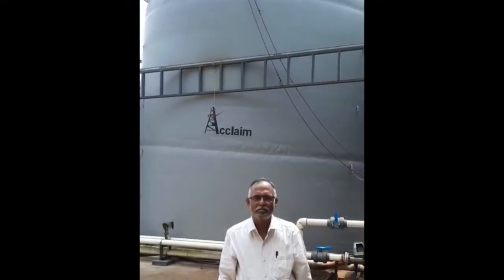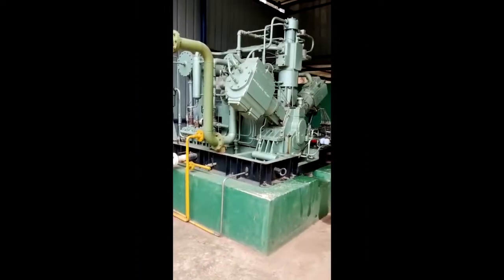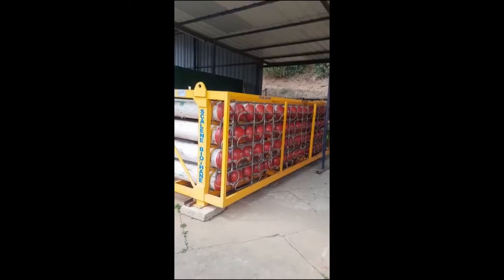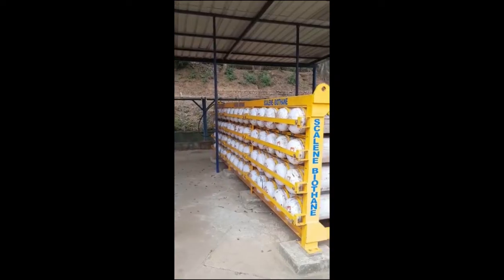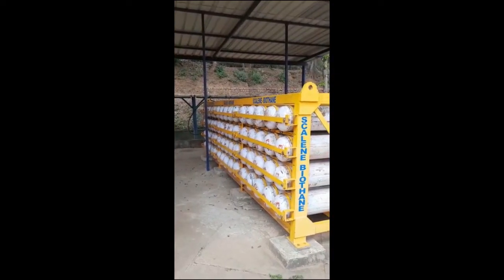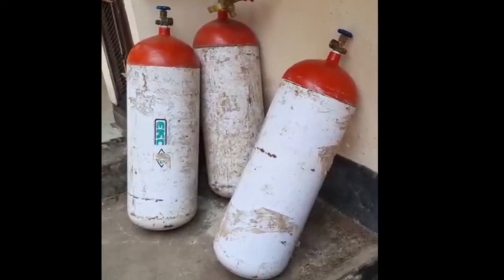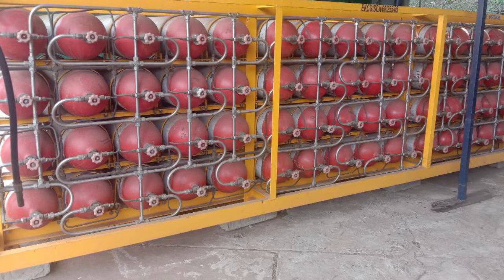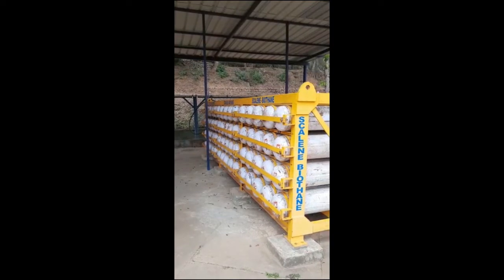The upgraded gas is stored in balloons, from where it is compressed to up to 250 bar and stored in cylinders that are placed in cascades. The cascades contain 60 cylinders. Each cylinder has a capacity to hold up to 16 kg of compressed gas. The total compressed gas holding capacity of the cascade is 960 kg.